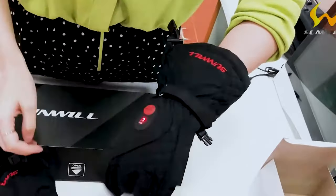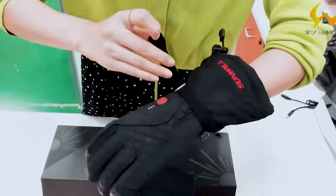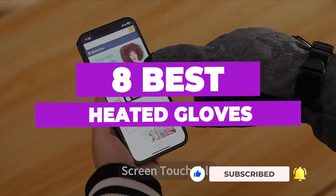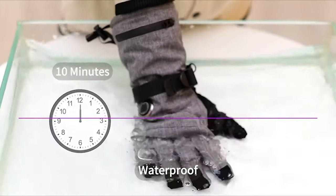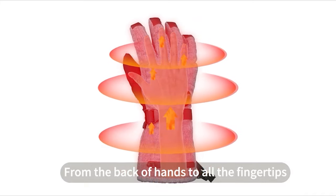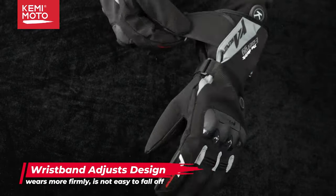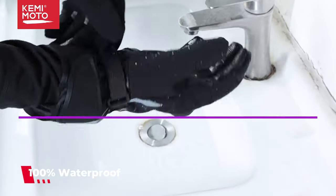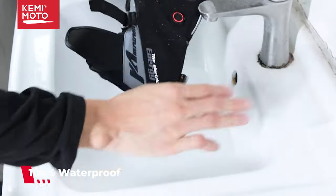After hours of research, and after taking experts' advice, we have listed the 8 best heated gloves to help you choose the one that suits you perfectly. The links for the products mentioned in the video are in the description below. You can also find a more detailed analysis and a comparison tool on our website, pickadvisor.com. Let's get right into our top picks.